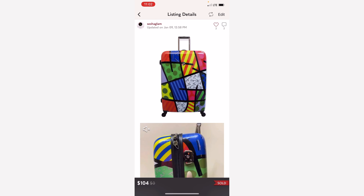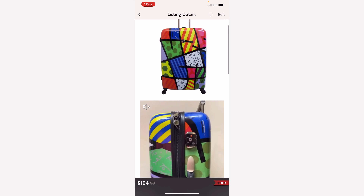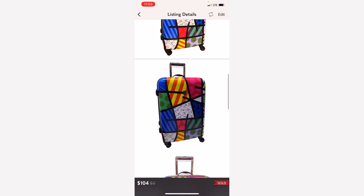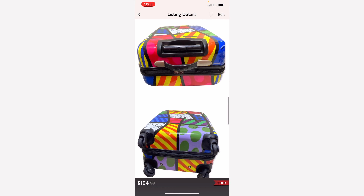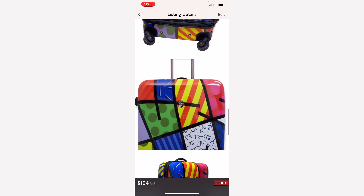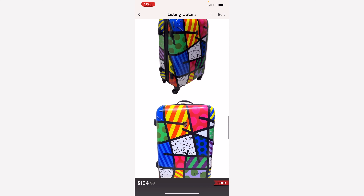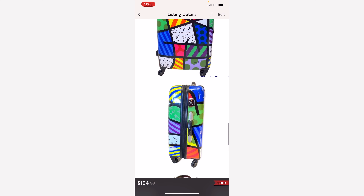Next up is a bag, actually a suitcase by Brito. Brito is an artist that makes all these colorful items. Another bag that was thrown away by somebody in our neighborhood — my husband brought it to me. I cleaned it up and it sold for $104.